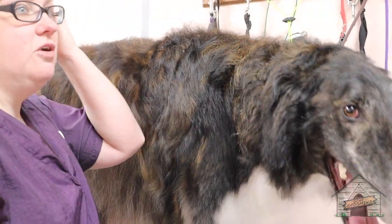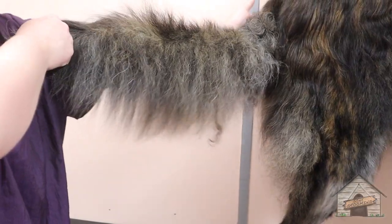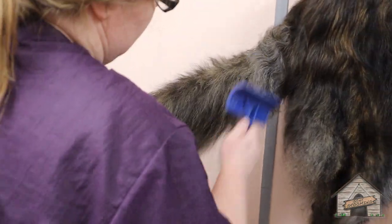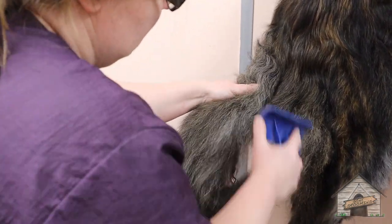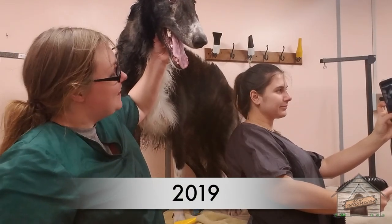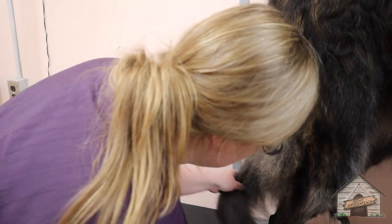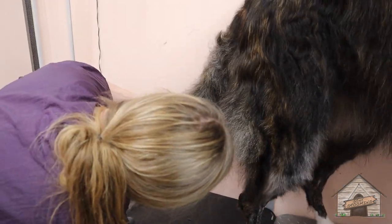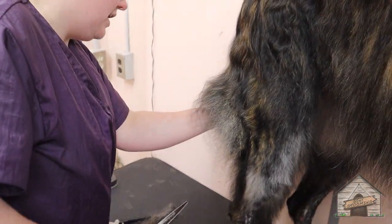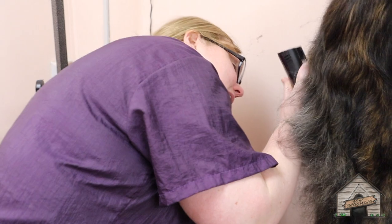He's like the Shaquille O'Neal of dogs. Look at the length of his tail. I love him. I had him last year, and Michelle's up front — her and I were back here with him and it was so much fun. I love doing dogs like him because they just amaze me. They have no idea how big they are — like a Great Dane that takes up the whole couch. He has no idea his own length.